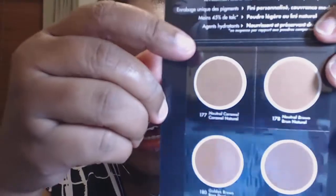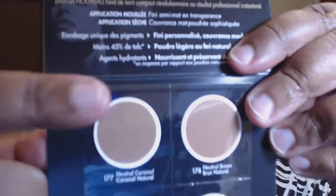They sent me the Makeup Forever Pro Finish Deep Complexion multi-use powder foundation. I'm thinking that I'm probably a 177 in this one — that's the color I am in Makeup Forever, but we'll see. Excited to try that — got that as a sample.